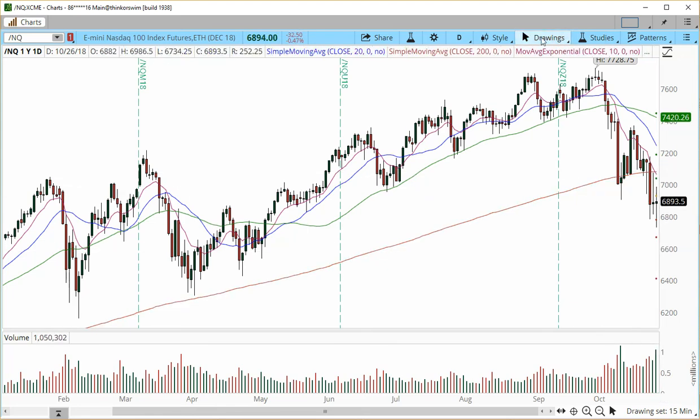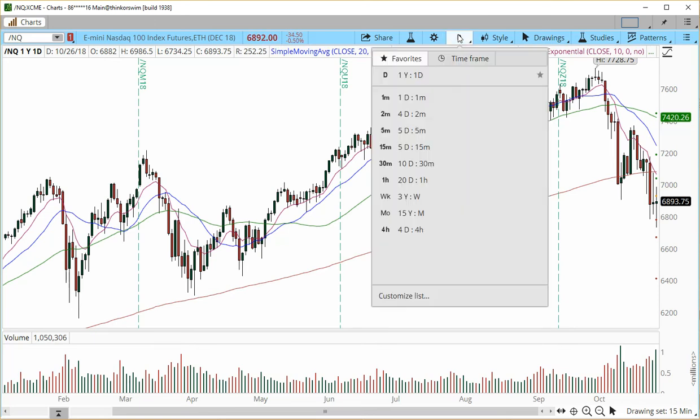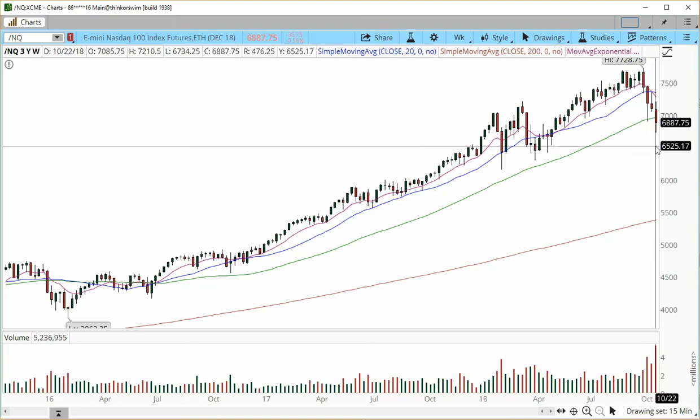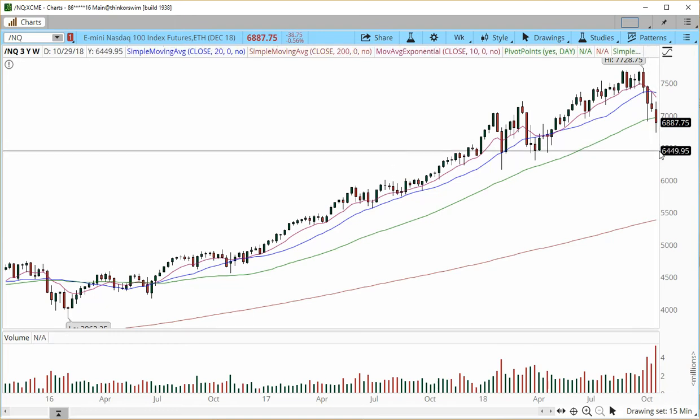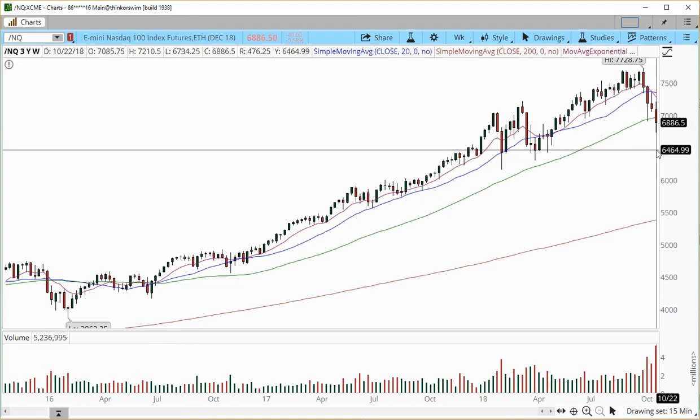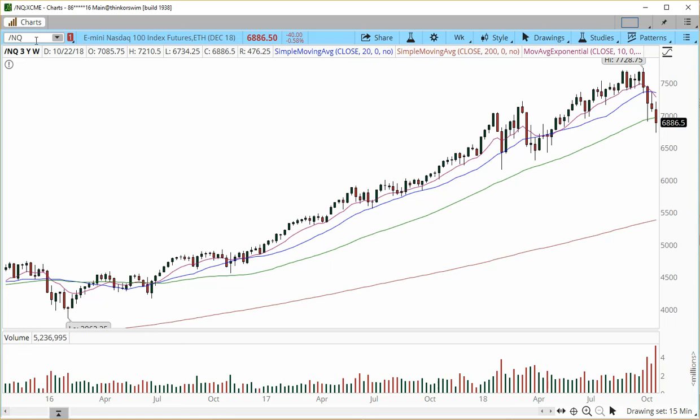6,500 is the next support level from the weekly charts, and I also have the 89 simple moving average at 6,500 on my charting system. So this is going to be the next move down for NASDAQ if we get hit again to the downside.